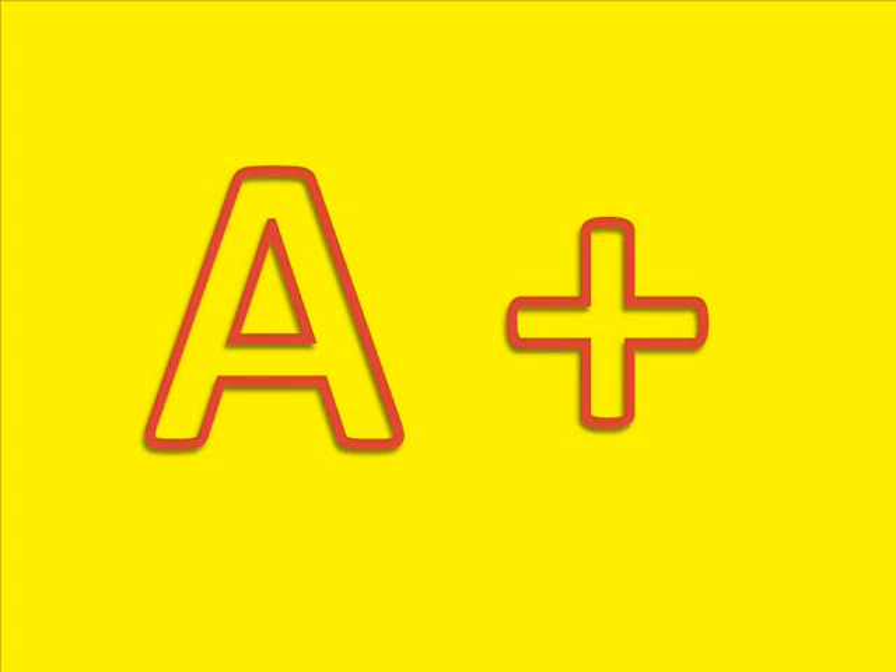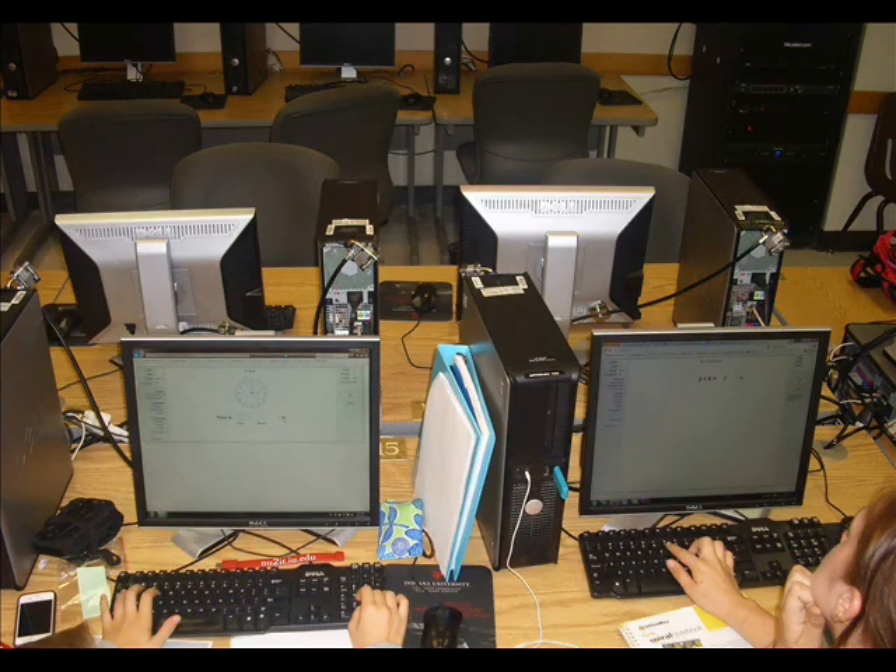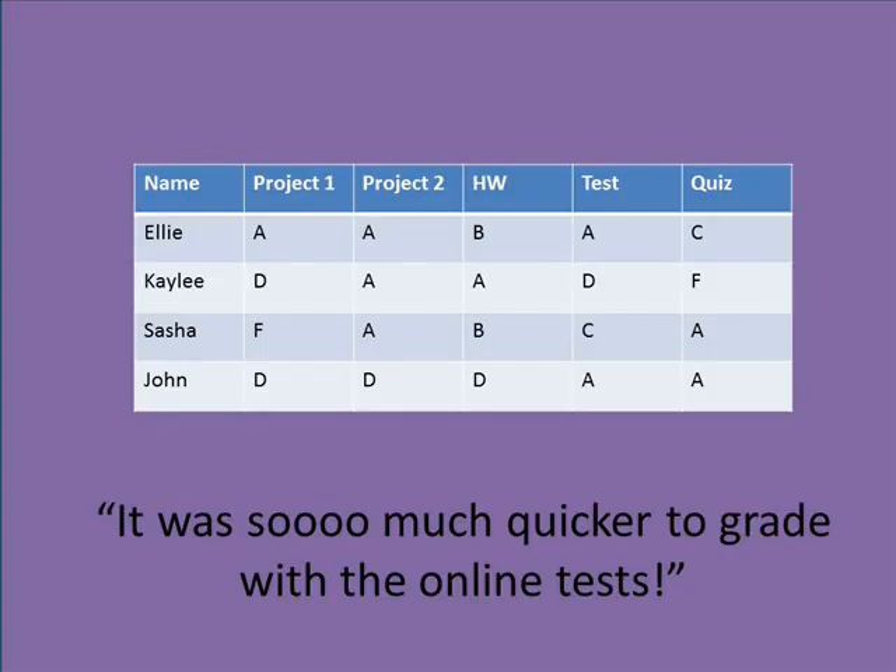One of the most important things that most teachers are concerned about are test scores. Most standardized tests are going to be on computers. Studies show that if the test is practiced in the same format, test scores seem to improve. So by using computers for basic subject tests, it will not only help the teacher with quicker grading, but increase practice for students on computer testing.